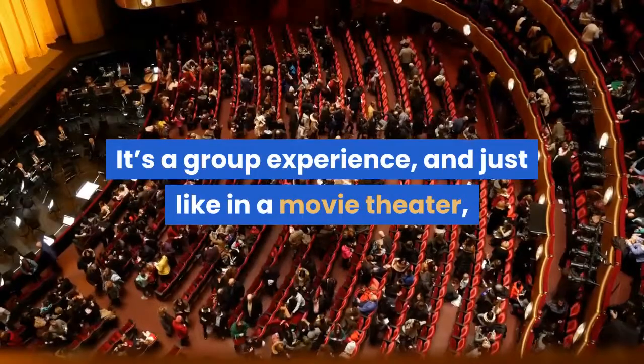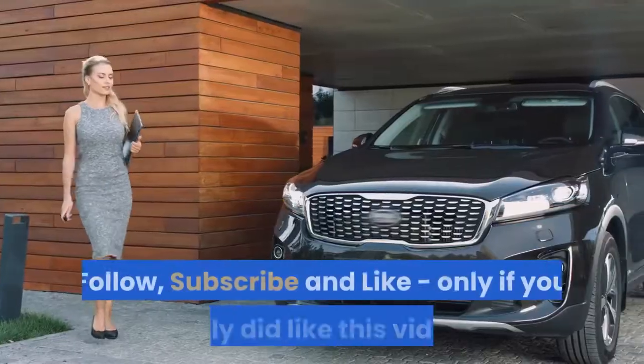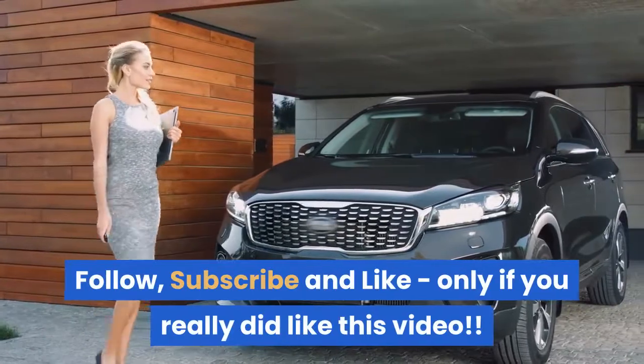It's a group experience, and just like in a movie theater, many things come together to make the experience right. Follow, subscribe, and like — only if you really did like this video.